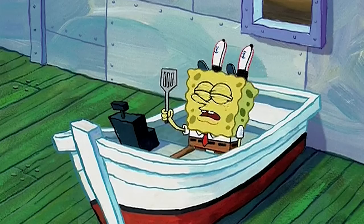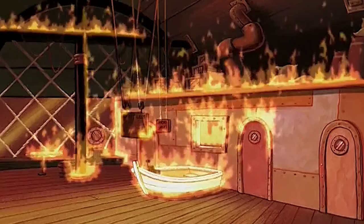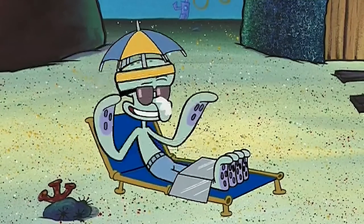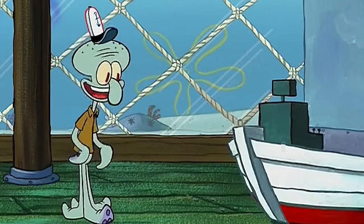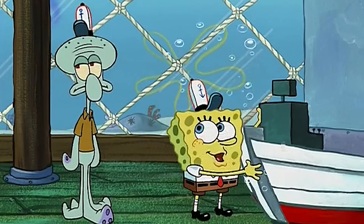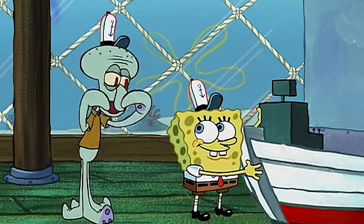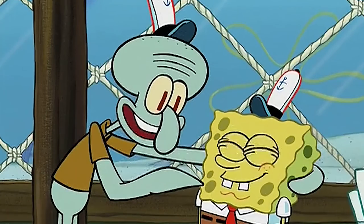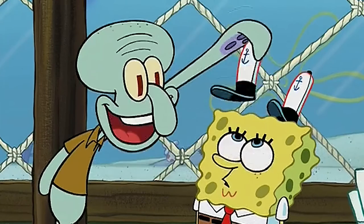So first up, our first set of mistakes can be found in the episode Squid's Day Off — an episode all about Squidward taking a day off of work and making SpongeBob do all of the hard work. You get to run the cash register. The cash register? Squidward, who's gonna work the grill? You are. It's part of the promotion I mentioned earlier. You're gonna take the orders, then you're gonna make them.